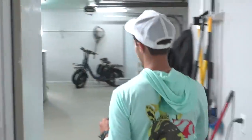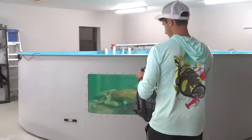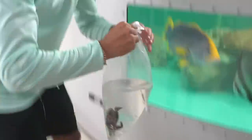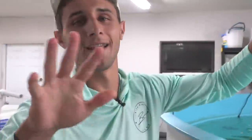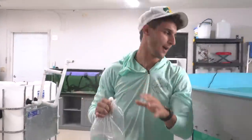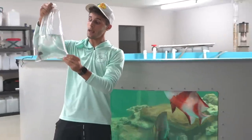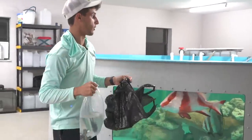We are back home. We got the saltwater pond right here and the panther grouper in the bag. We're gonna get this guy into his new home — he's gonna absolutely love it. Just kidding, he's not going in there yet, but he will go in there one day. These guys can get up to two to three feet in length, so they get pretty big and we're gonna have no other choice but to put him in here eventually.